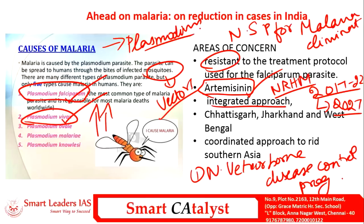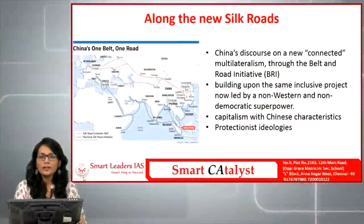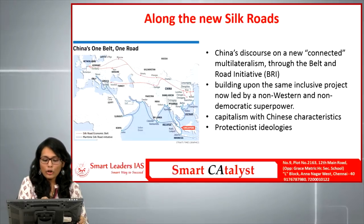Though Odisha has shown significant improvement, the prevalence of malaria in Chhattisgarh, Jharkhand, and West Bengal remains very high as per the WHO report. In a country like India where a significant section of the population is below the poverty line, malaria is a serious concern due to increasing out-of-pocket expenditure. To tackle malaria, India can pursue a coordinated approach with tropical countries in South Asia like Myanmar and Bangladesh, which face similar problems.